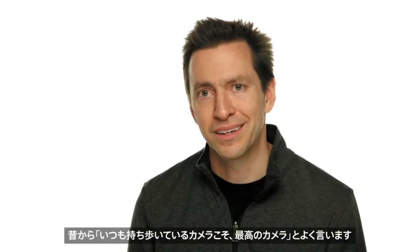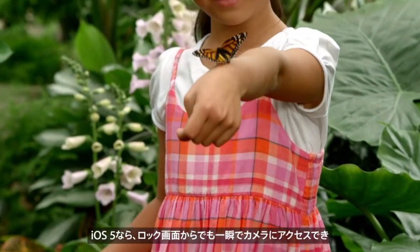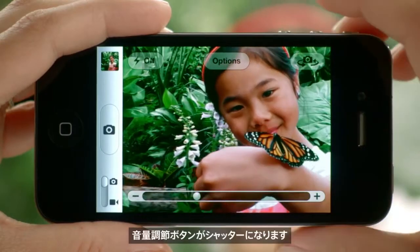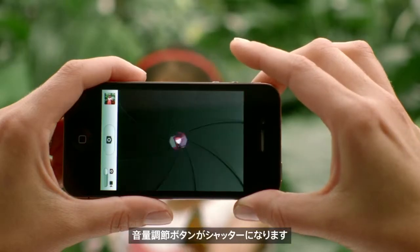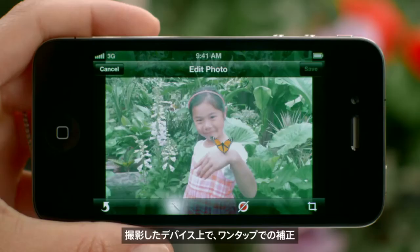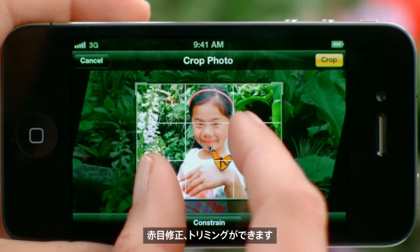There's an old saying that the best camera is the one you have with you. With iOS 5, you have immediate access to the camera right from the lock screen. And you can use the volume button to snap your photo. We also added photo editing, so you can use one-tap enhance, red-eye reduction, and cropping right on the device.